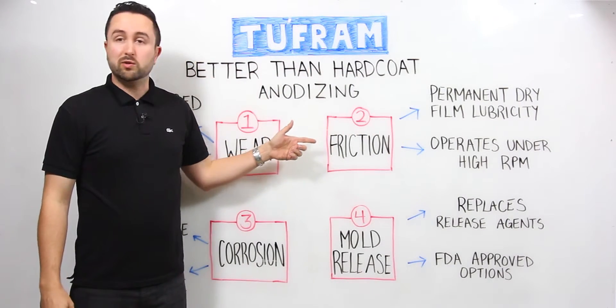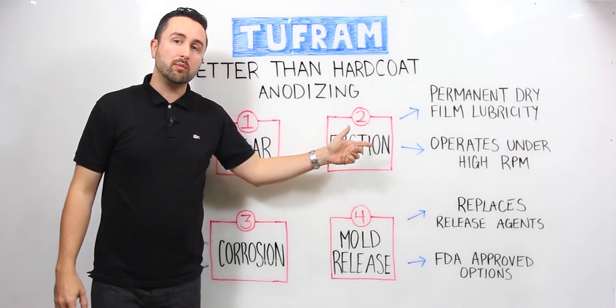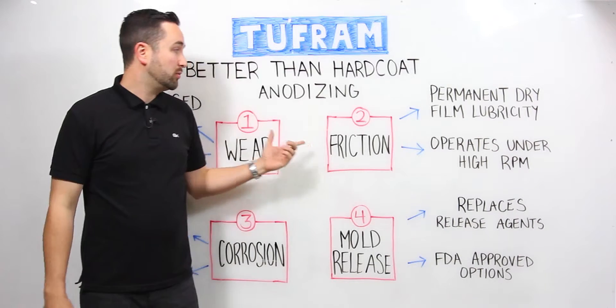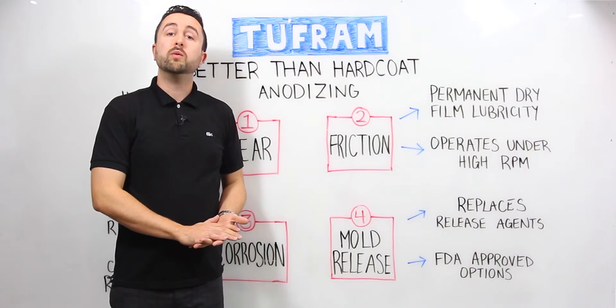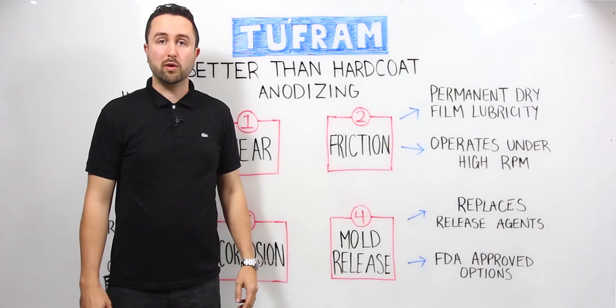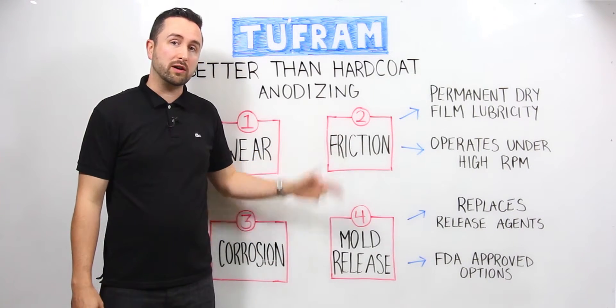Improving that even further is friction reduction. Permanent dry lubricity allows parts to operate under high RPM and helps reduce breakaway and sliding friction, so parts operate for a long time. We have a customer who has successfully taken a high wear item from 2,000 cycles before failure to over 90,000 cycles using the Tuffram H2 variant.